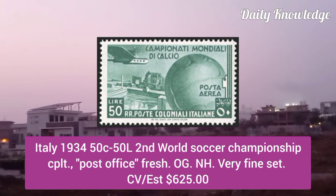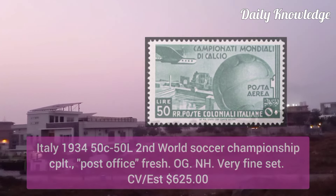Italy 1934, 50C to 50L, Second World Soccer Championship complete set, post office fresh with original gum and very fine.